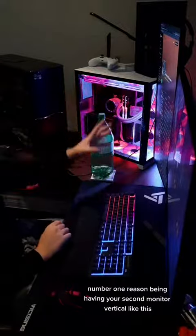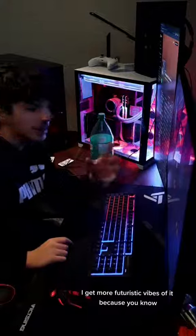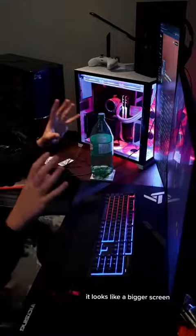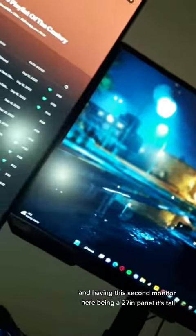Number one reason: having your second monitor vertical like this, first off, it looks a lot more modern and futuristic — it looks like one big screen, making your setup look a lot bigger. Having the second monitor here as a 27-inch panel, it's tall.